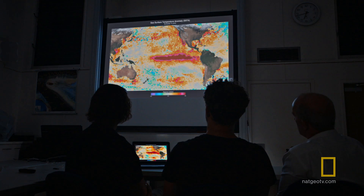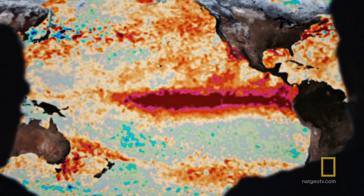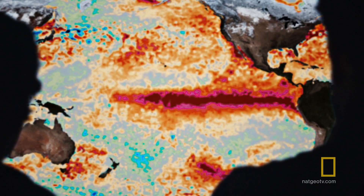We're now in the third global mass bleaching event. This year, we had very warm conditions coming into the summer, plus a strong El Niño. And that then pushed sea temperatures right to the limit over most of the reef.